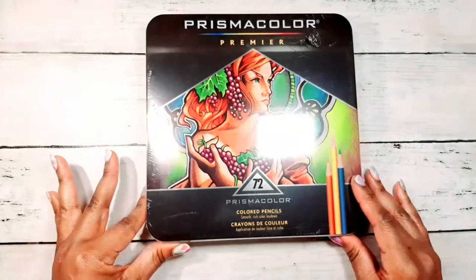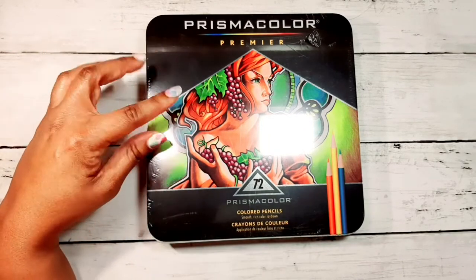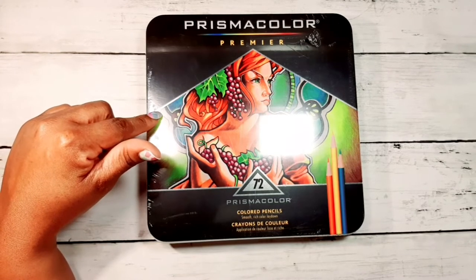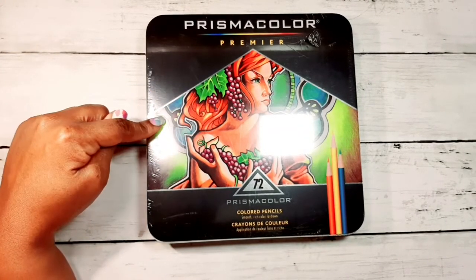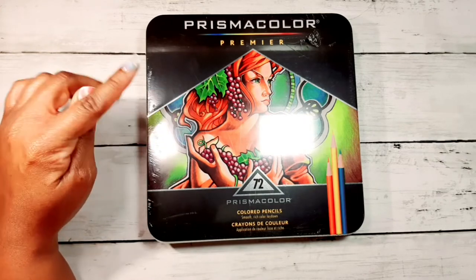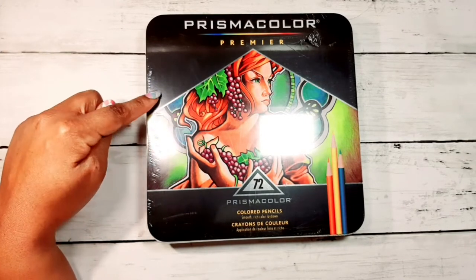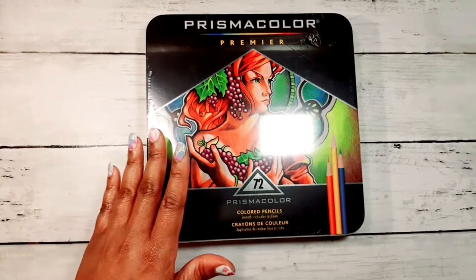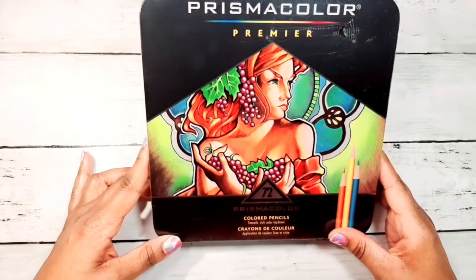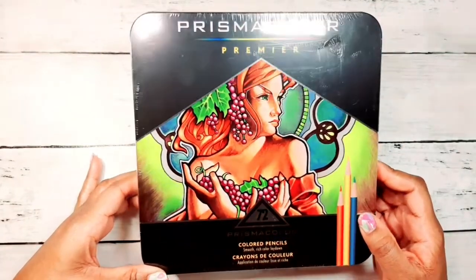Before I move on, I want to share the 72 count of Prismacolor. If you can't afford a hundred bucks right off, you want to get the 72 count because a lot of pencil sets come in 72 counts. The 72 count usually runs under $50 — right now it's $46–$47. That would make these pencils 66 cents per pencil since they're $49 for the 72 count. So if you can afford around $49, this is a great starter set.